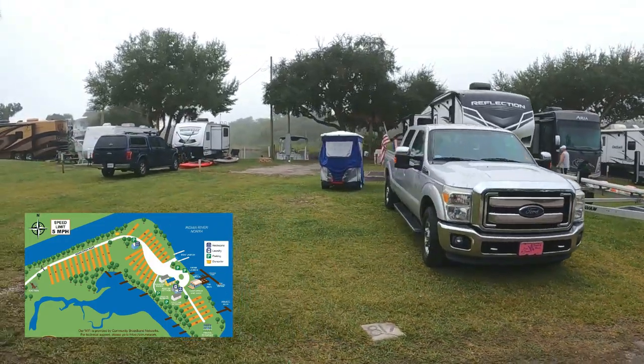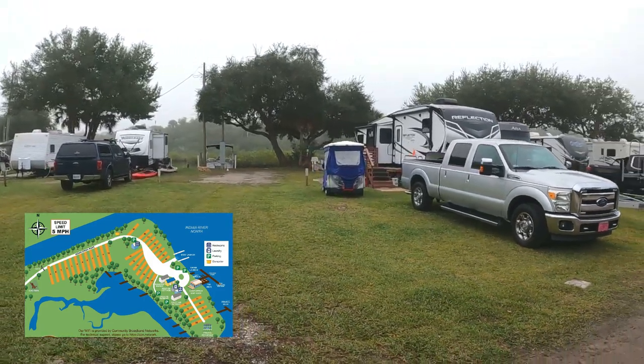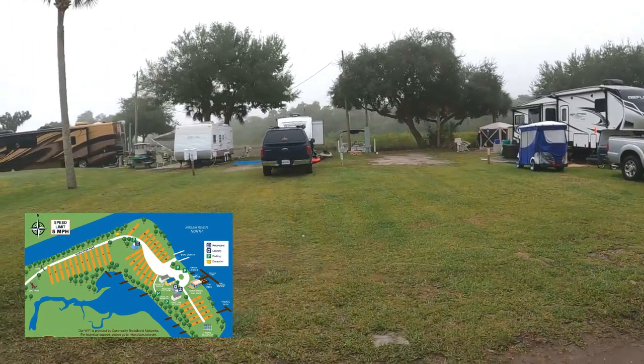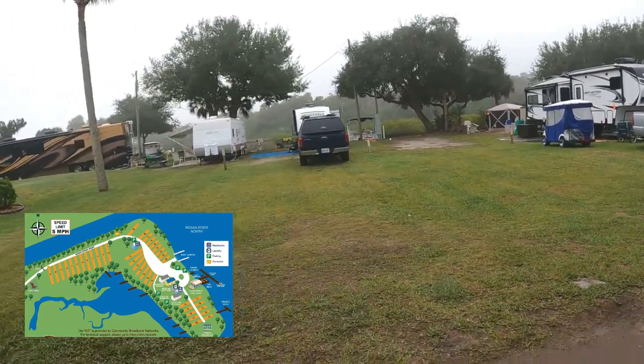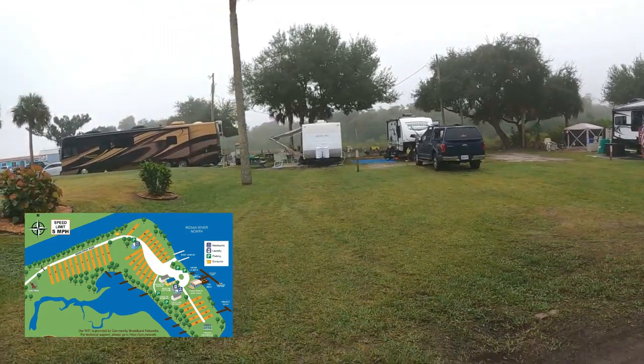Site number nine — looks like site number eight is the first one, no, site number seven. You've got water back there. Site number eight, empty, you've got water. Number nine with the Winnebago, and number ten with the Amerolite.